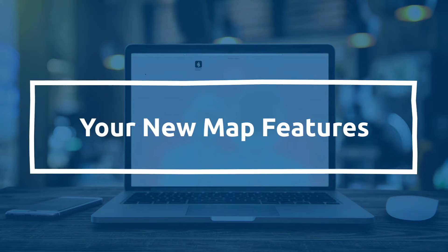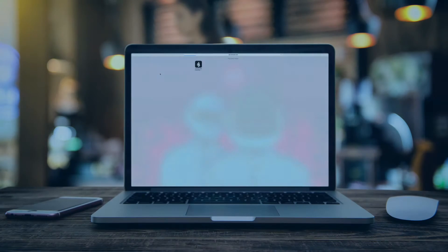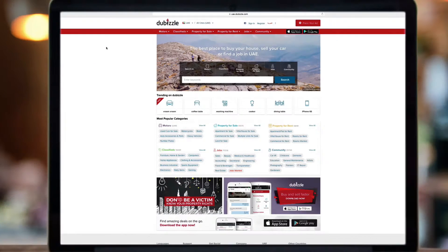Welcome to the new map feature on Dubizzle. Whether you're looking to rent or buy, just log on to dubizzle.com and go to the properties section.